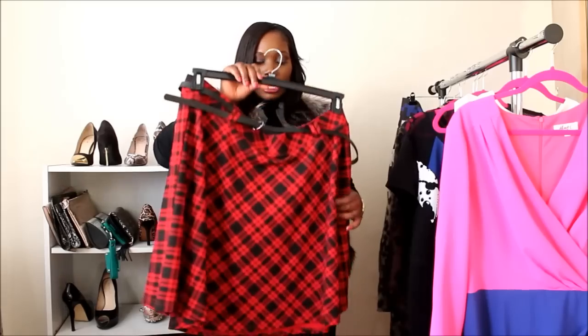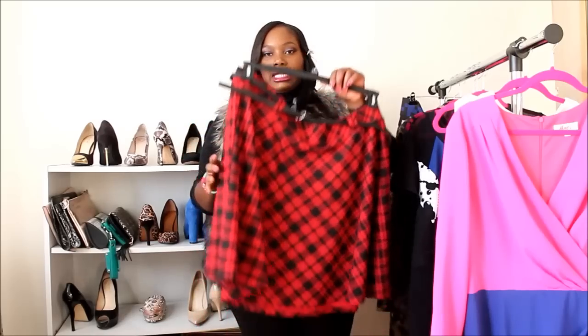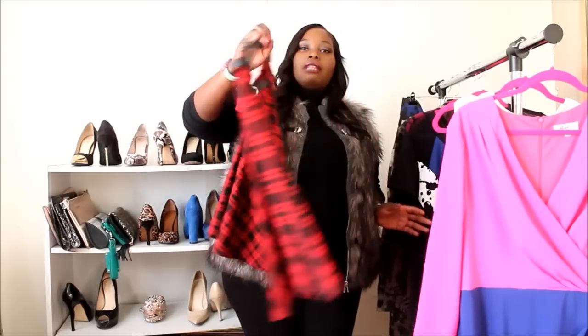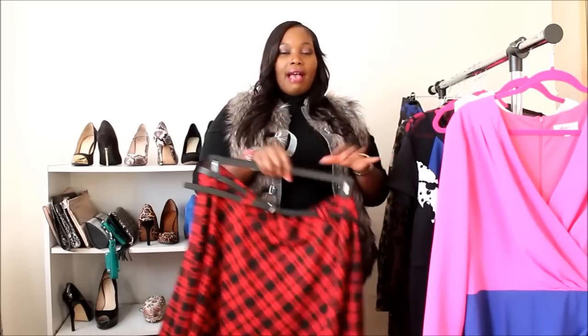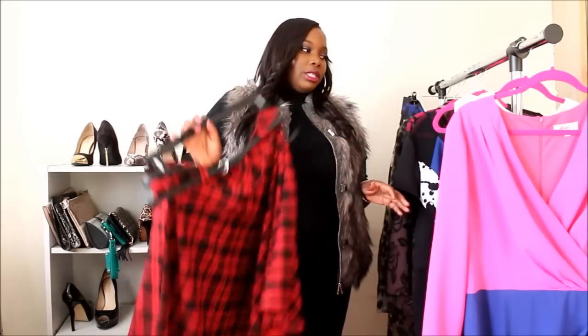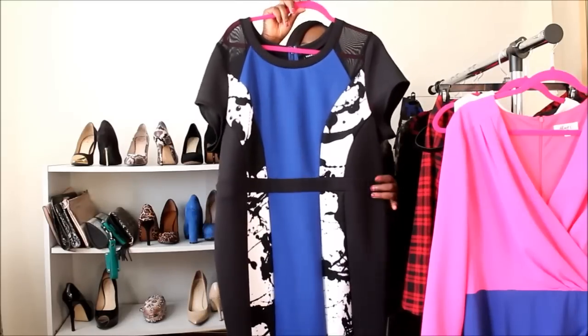Moving along, I got something from Torrid — I don't shop there a lot, but whenever they have that 50% off clearance I have to go in. I got this plaid skater skirt, something fun and flirty and easy to wear. It's a bit short so I wear it with dark tights. If you have a big booty you know how that goes — shorter in the back. I'll get my wear out of it for the remaining winter.